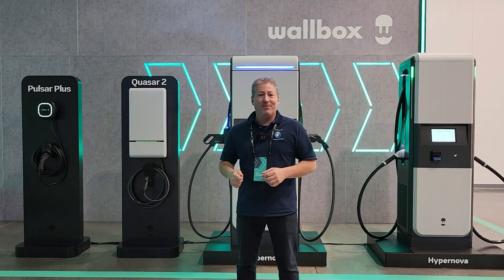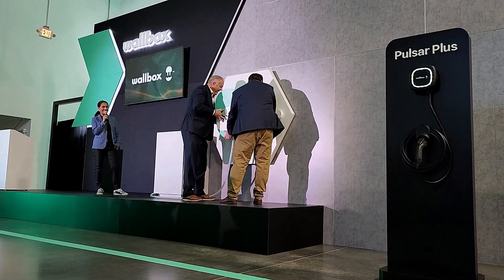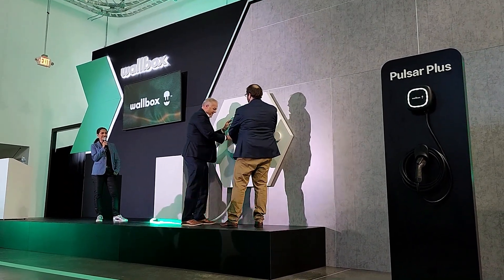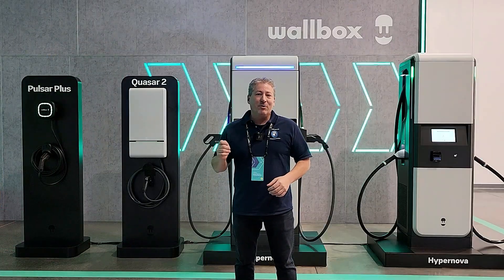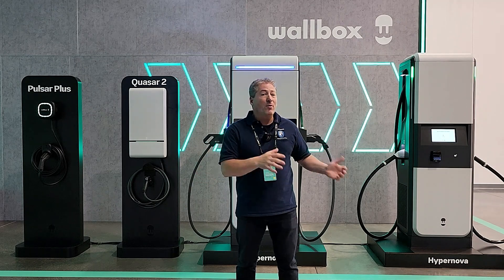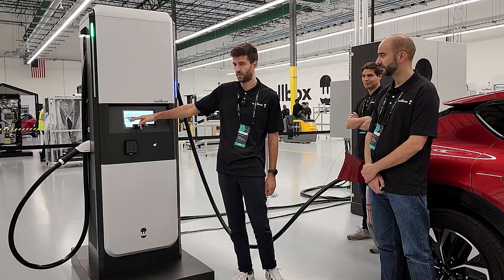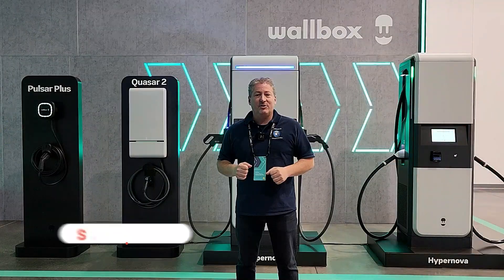I'm here at the ribbon cutting ceremony for the factory, and we just witnessed the mayor along with a Wallbox representative doing a ribbon cutting — but it wasn't actually a ribbon cutting. What they did was they plugged in a ceremonial plug. Now we're going to take a walk around the factory, see exactly what Wallbox has accomplished, talk about where they're going, and get a demonstration of their new Hypernova, which is a 400 kilowatt DC fast charger.